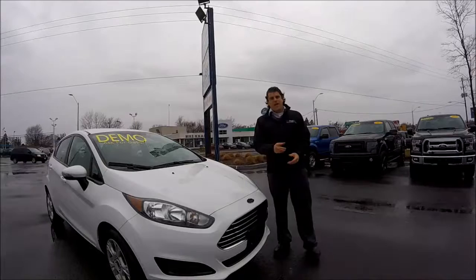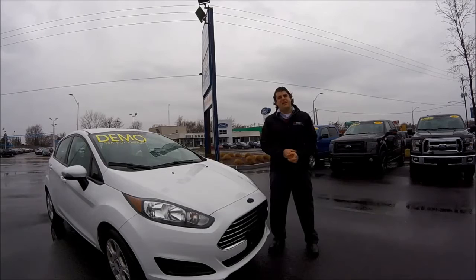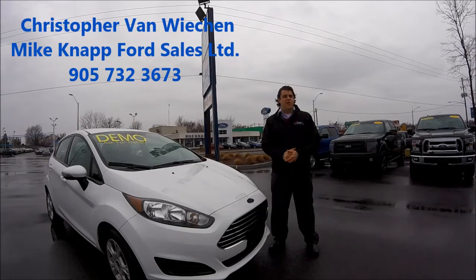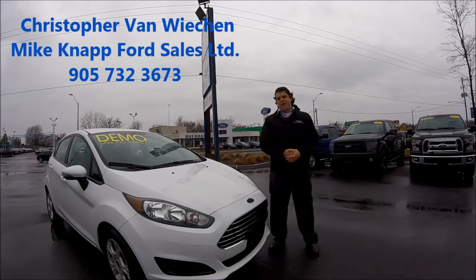Thank you so much for watching. This is the 2015 Ford Fiesta Demo Model. I'm Christopher, and we're at Mike Knapp Ford here in Welland, 607 Niagara Street. The phone number is 905-732-3673. If you want to test drive any of these vehicles, please give me a call, an email, or comment in the section below. We hope to hear from you soon. Thank you for watching.